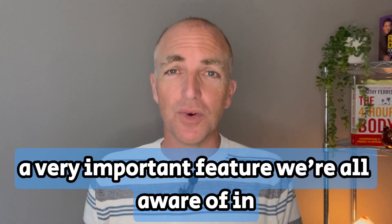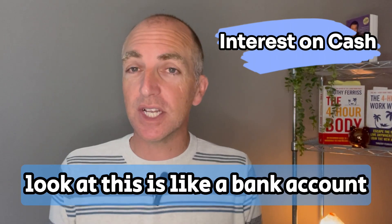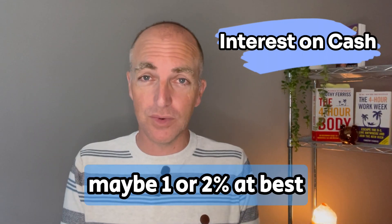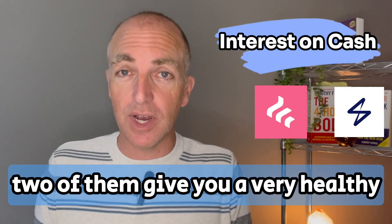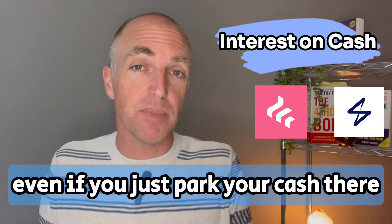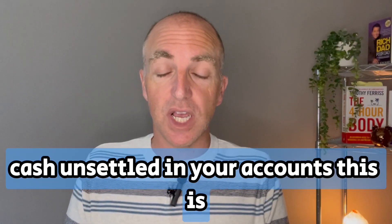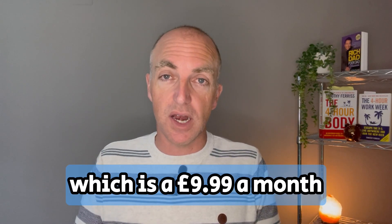A very important feature is earning interest on your cash while you're waiting to invest it — think of it like a savings account. You might be receiving just 1% or 2% at best from your bank. But two of these three platforms give you a very healthy interest rate on any uninvested cash. FreeTrade is the most generous, offering up to 5% on £3,000 cash in your account. This is for the higher subscription level at £9.99 a month.